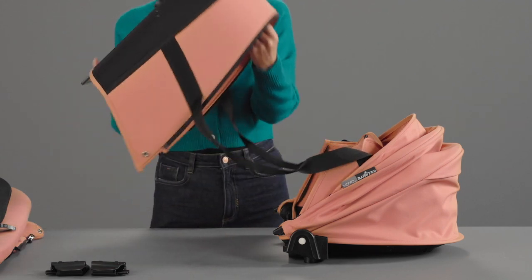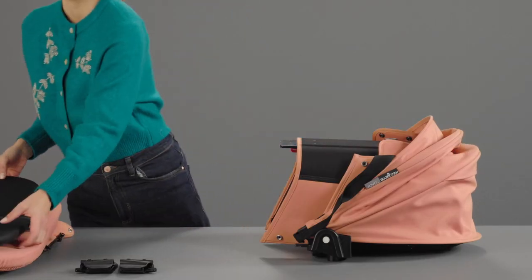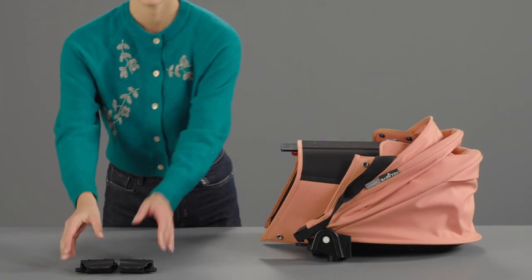All the BabyZen range has been thought to be folded so easily and so quickly that you will wonder why all your everyday objects haven't been created so smartly.